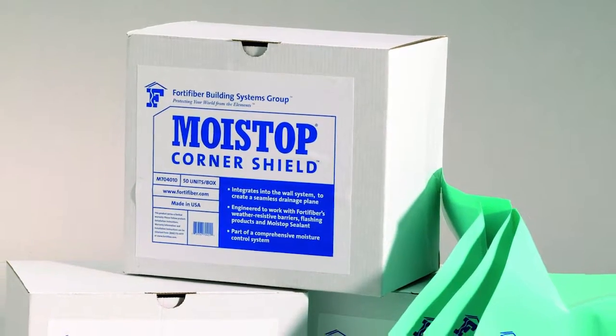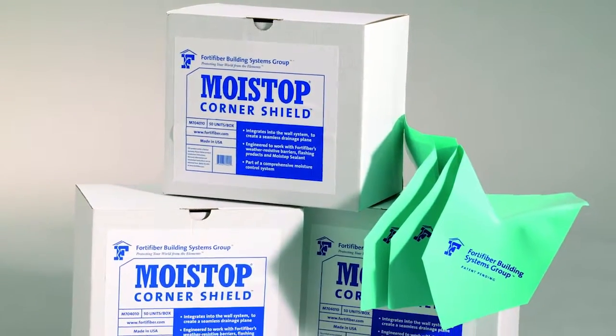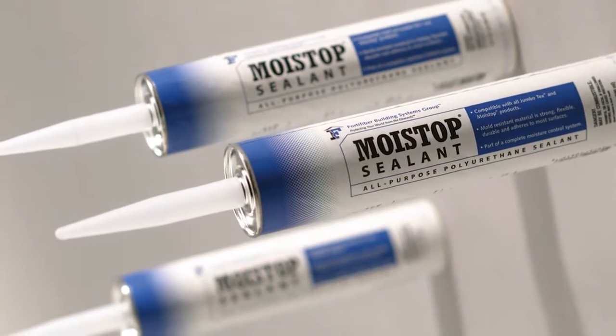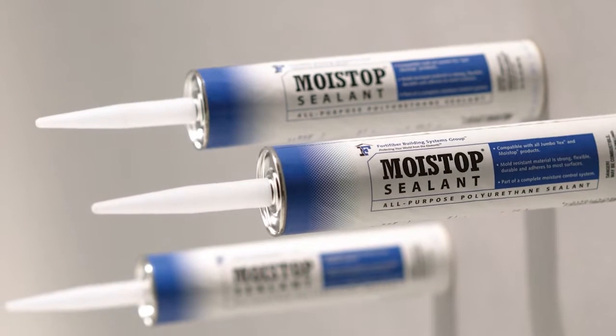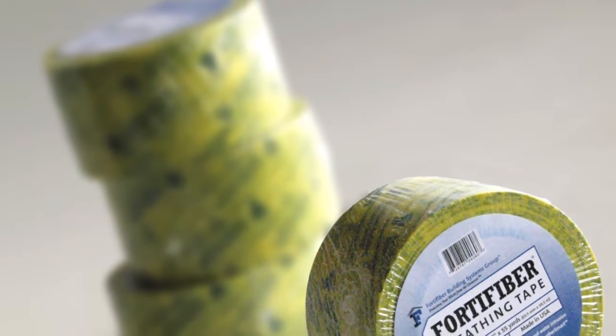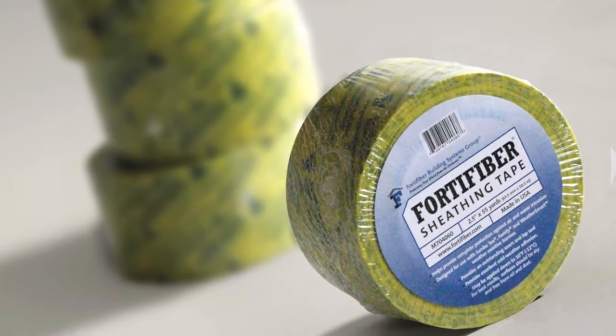Two more items used on this home to complete the moisture control system were Moistop Corner Shields and Moistop Sealant. Moistop Corner Shields integrate into the wall system to create a seamless drainage plane around the window frame and are easy to install. Moistop Sealant is a one component moisture curing, non-sag elastomeric sealant. This advanced polymer technology delivers superior adhesion, compatibility and durability to prevent water leaks.